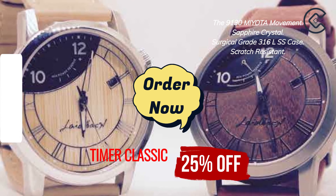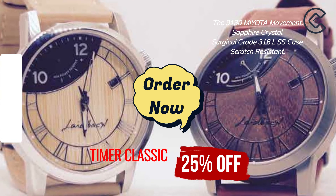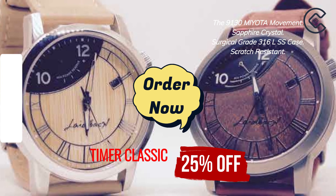Stylish design. Relaxed yet sophisticated. Roman numerals. The hour hand is solid with Super-LumiNova coating.